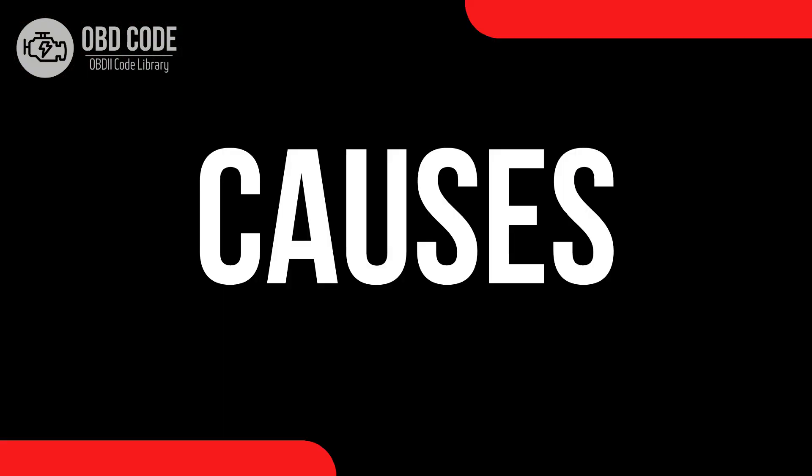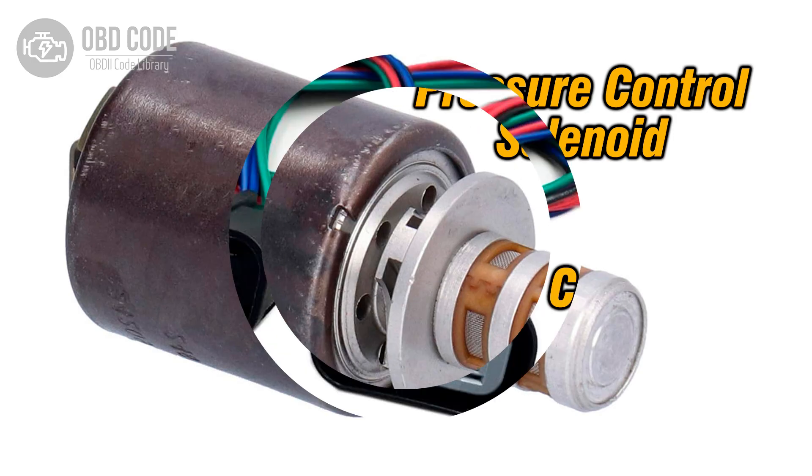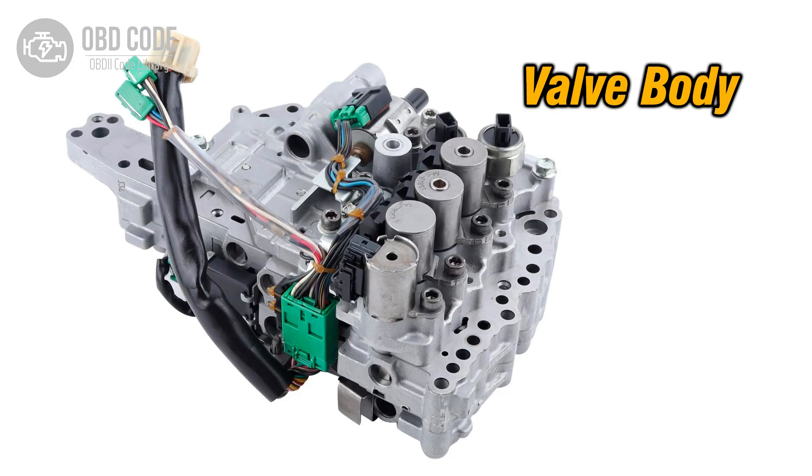Causes of the code P0775: 1. Faulty pressure control solenoid B. 2. Wiring harness or connector issues, such as corrosion, damage, or poor connection. 3. Low transmission fluid level or contaminated fluid. 4. Internal transmission problems, such as valve body issues or mechanical failures.